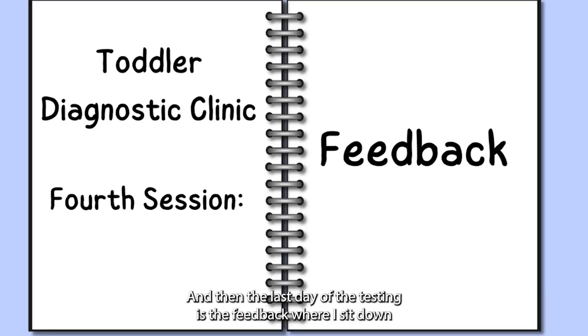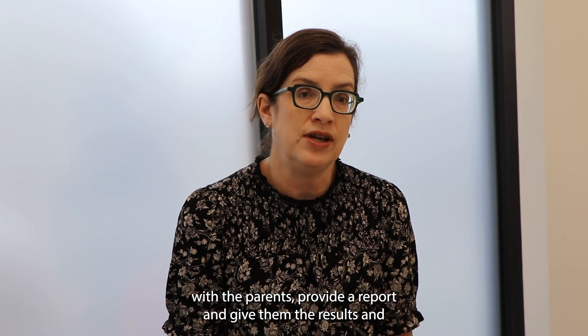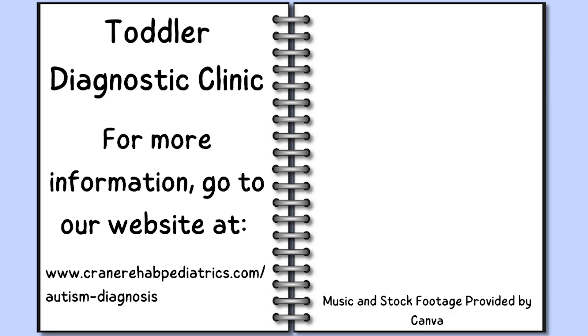The last day of the testing is the feedback session, where I sit down with the parents, provide the report, and give them the results and plans moving forward.